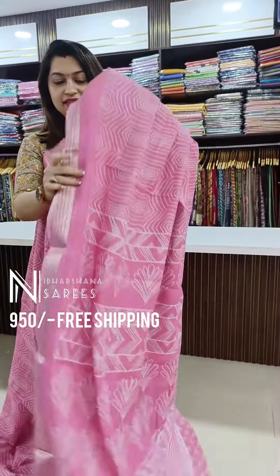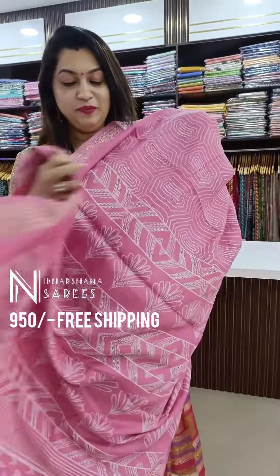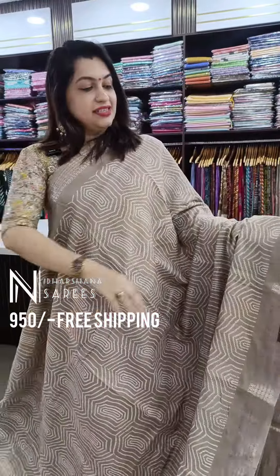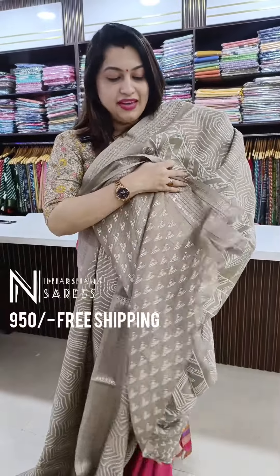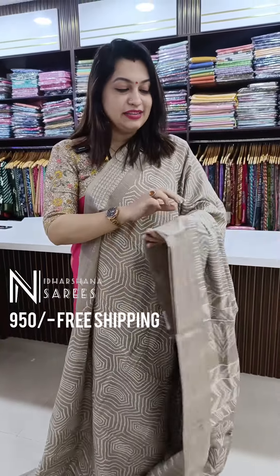The last color in this catalog is a beautiful light pastel chicco color with a beautiful pallu and blouse piece. All these beautiful sarees are priced at just ₹950 with free shipping.